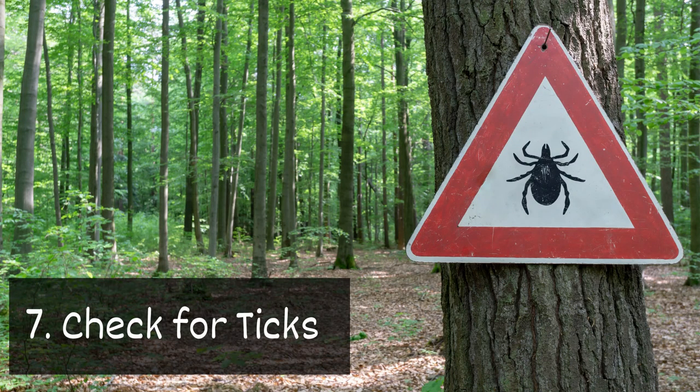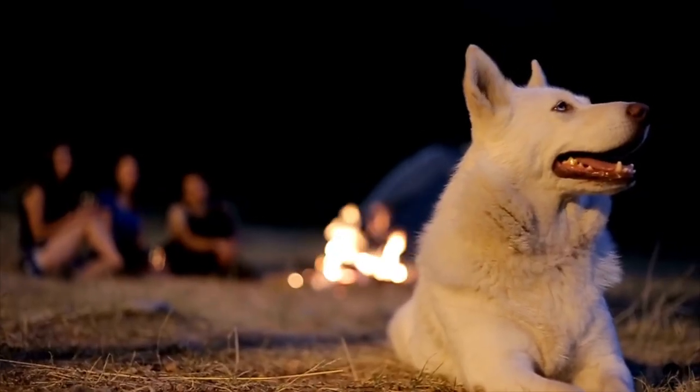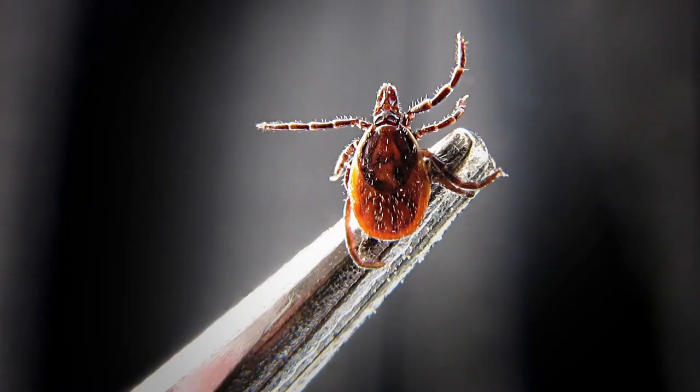Seven: check for ticks. It's important to regularly check yourself and furry family members for ticks. Don't forget to pack tweezers to help remove them.